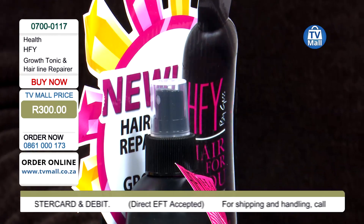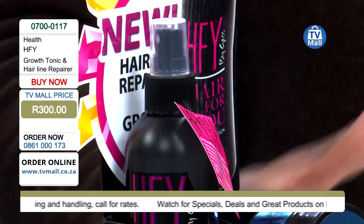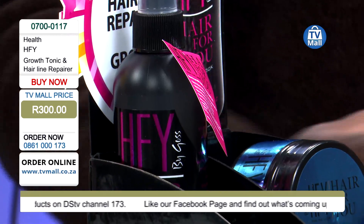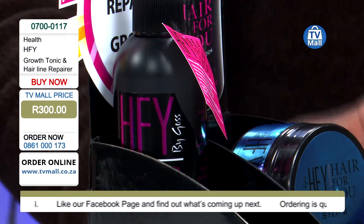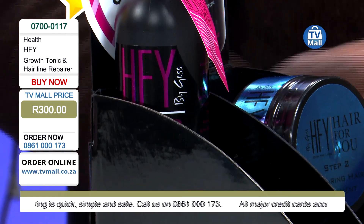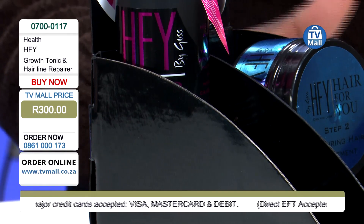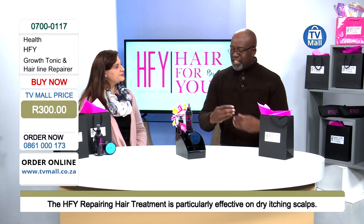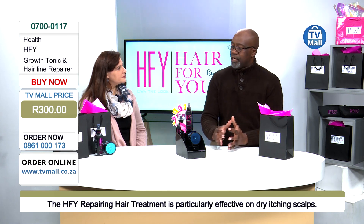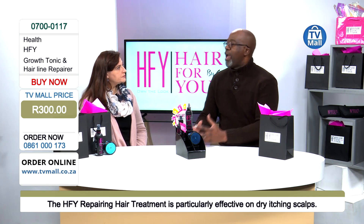Hair For You Growth Tonic and Hairline Repairer for only 300 rand — TV Mall price. Order now: 0861-000173. Our friendly consultants await your call. We've got limited stock so you better hurry. Penny, just a little summary again about the product — I like the fact that you were talking about natural ingredients, which is very important for viewers just joining us.